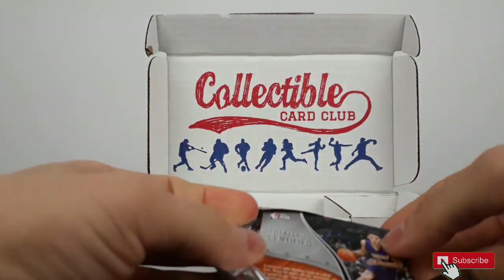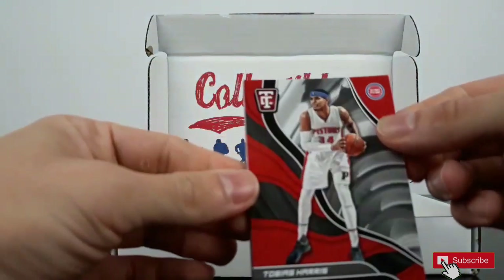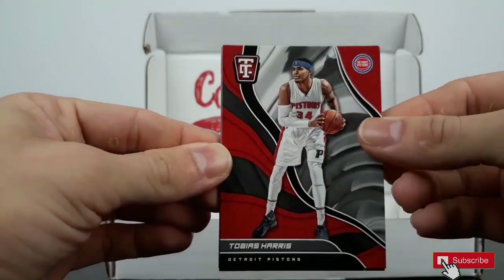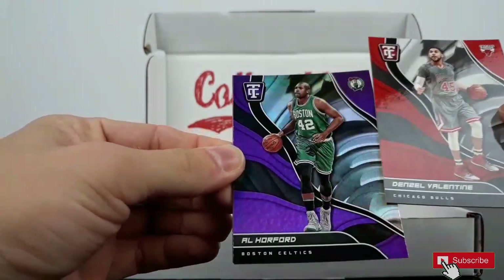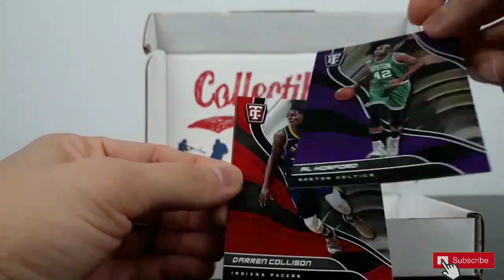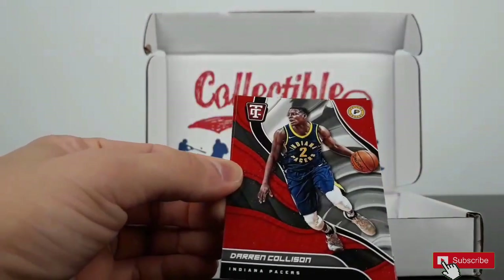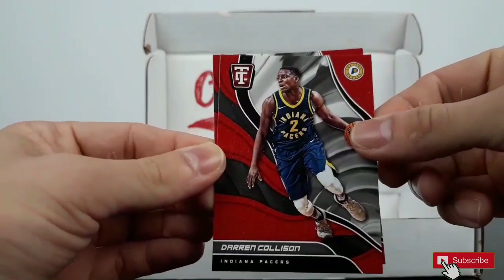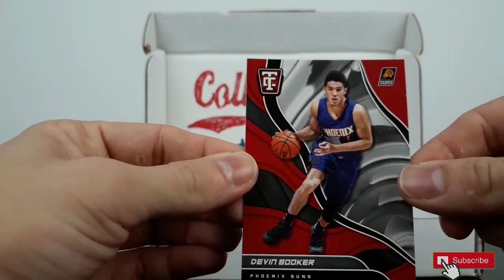Here we go, let's go. Tobias Harris, Denzo Valentine, Al Horford, Purple Parallel, one number. Darren Collison.